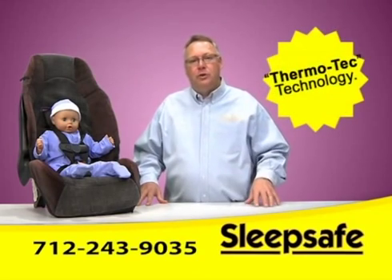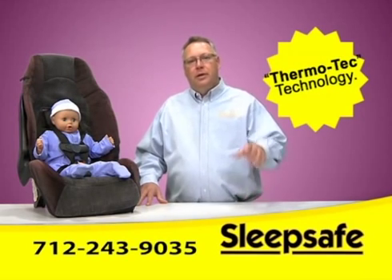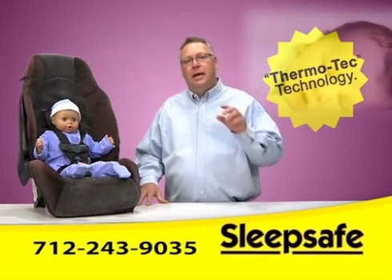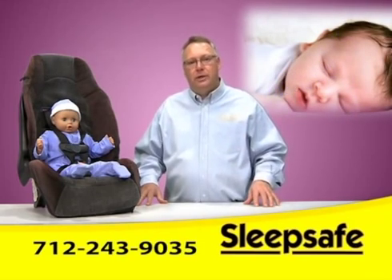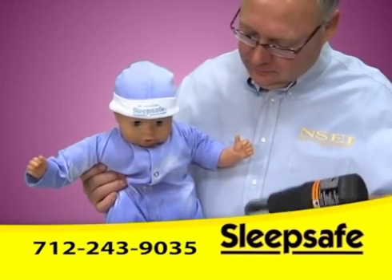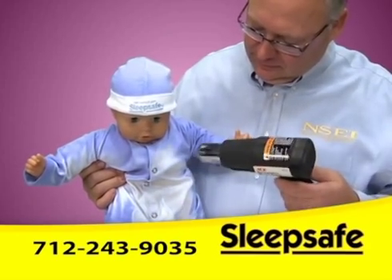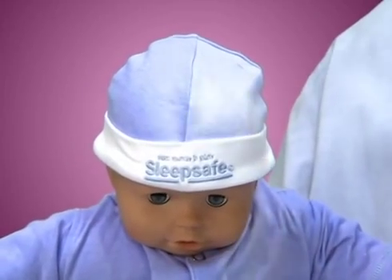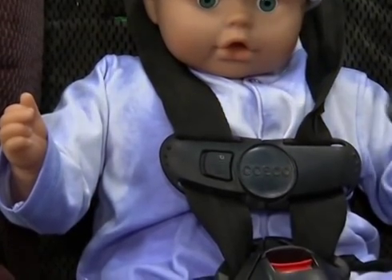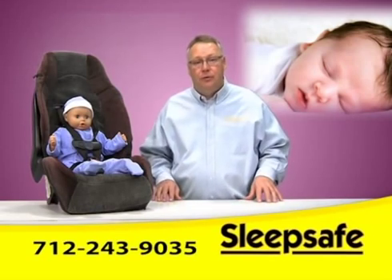Well, now you can with SleepSafe baby wear with Thermotech technology. This is how SleepSafe works: your baby's normal temperature is 96.8 degrees. If your baby's temperature rises just two degrees, as seen in this demonstration, SleepSafe baby wear will start to turn white, indicating that your baby is too warm — meaning your baby is either over-wrapped, sitting in the wrong place, or may have a fever.